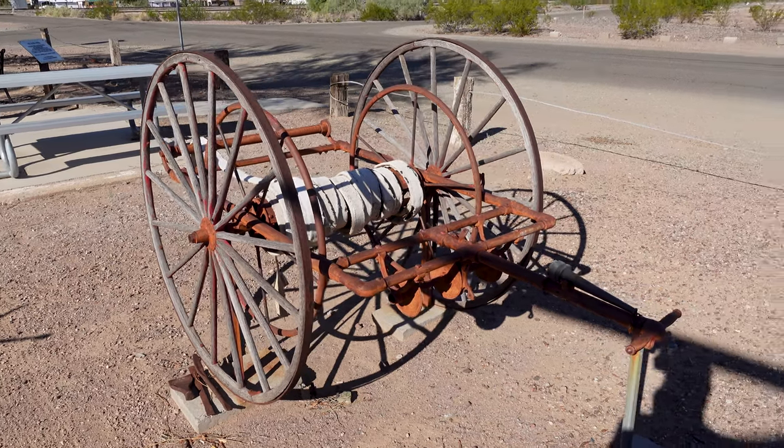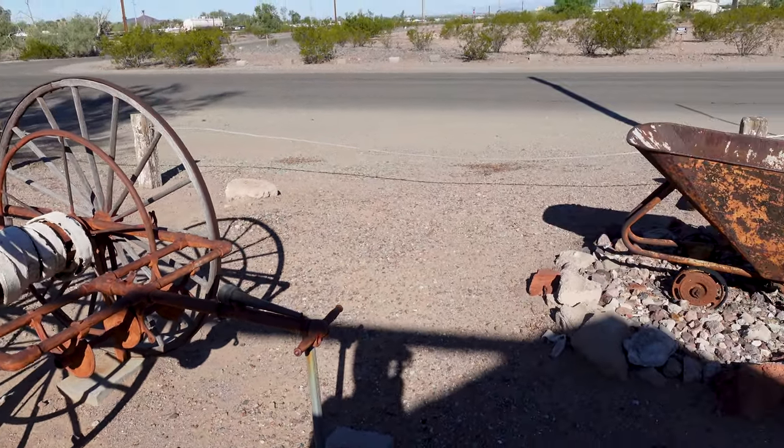We have a full day of exploration ahead of us so it's time to get back to Slim, and we're gonna head to one more stop here on our way out of Baus so we can really dig into the history of Arizona ghost towns.